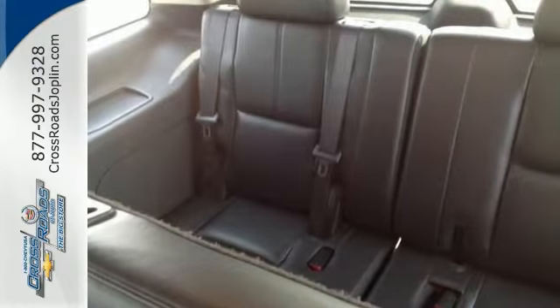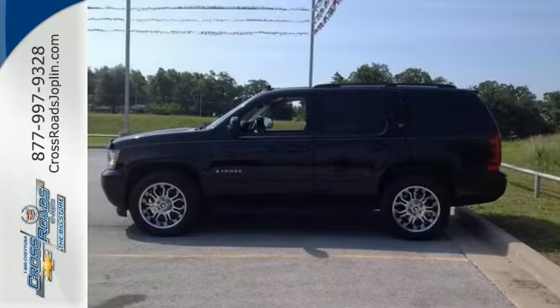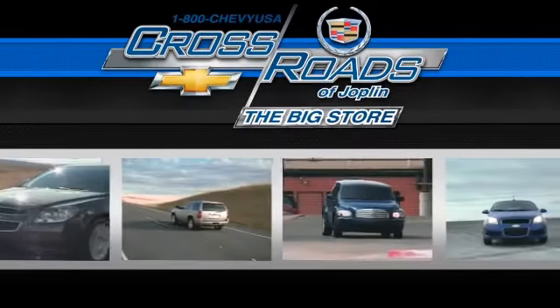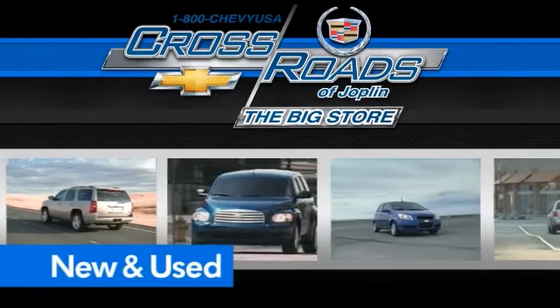With a backup camera and the preferred equipment group, it won't be here long. Come take a look. Crossroad Chevrolet Cadillac — the big store is the premier Joplin Chevrolet dealership to buy a new or used Chevy. Like this one.